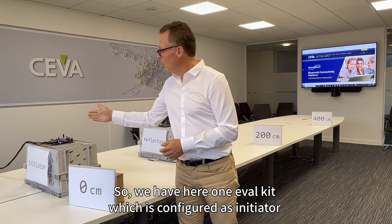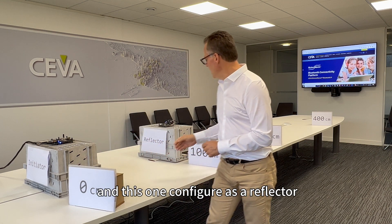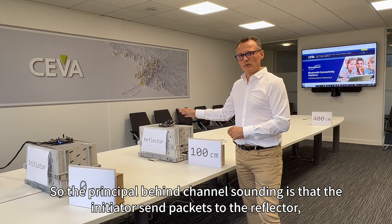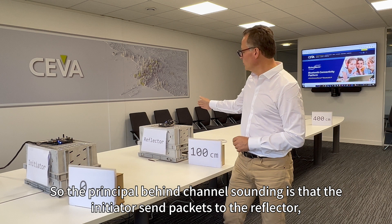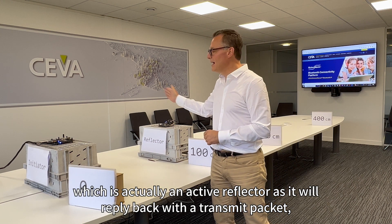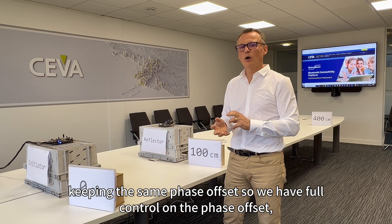We have here one eval kit configured as an initiator and this one configured as a reflector. The principle behind channel sounding is that the initiator sends packets to the reflector, which is an active reflector as it will reply back with a transmit packet keeping the same phase offset.